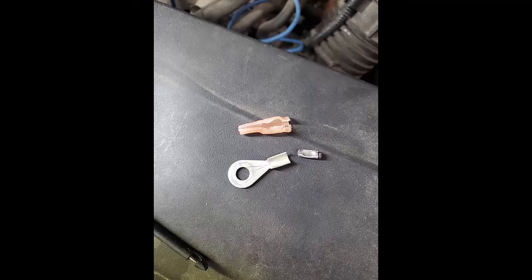The bottom line on this one was that all this trouble was caused by a bad eyelet connector on the ground. The shop had already repaired the ground, so they diagnosed it properly — they just got a crappy part, and that killed their diagnosis. We were able to figure it out without too much trouble.